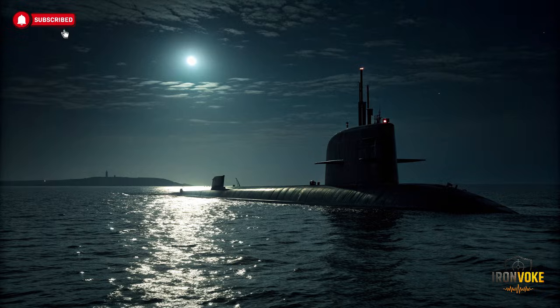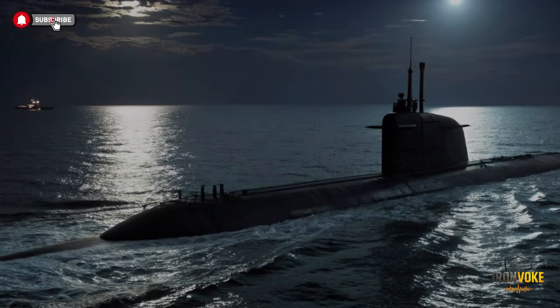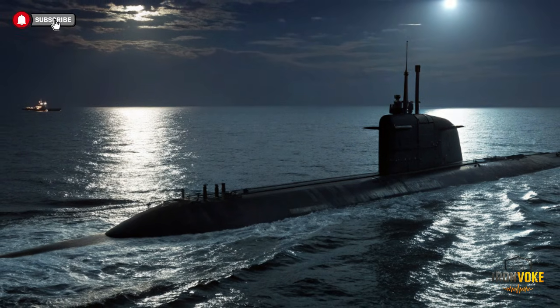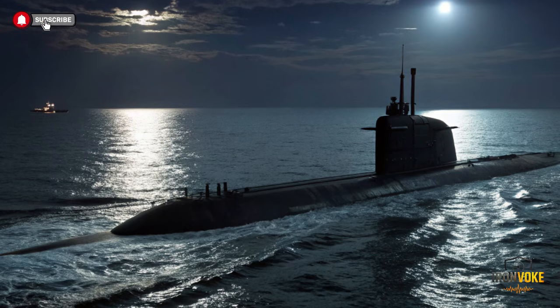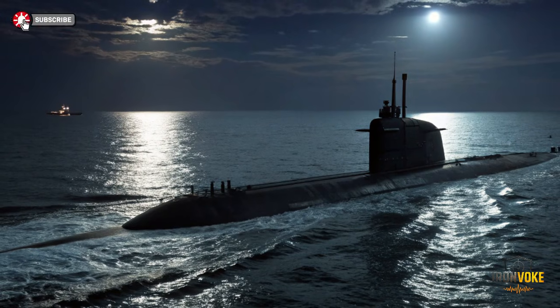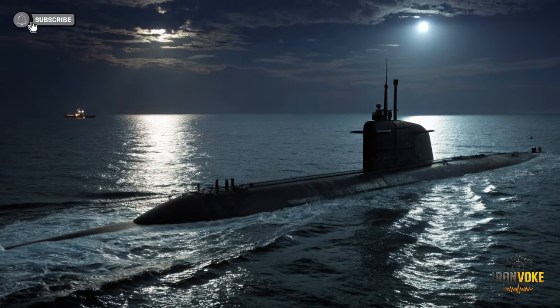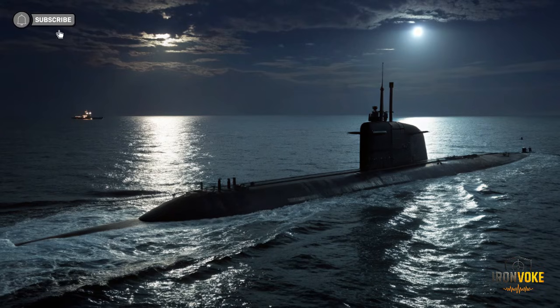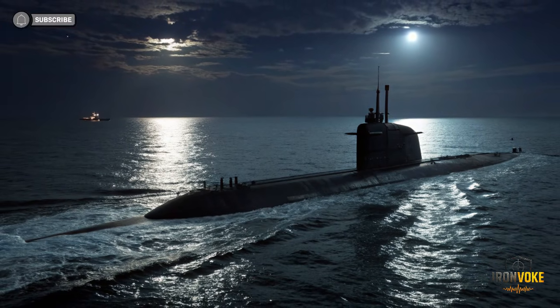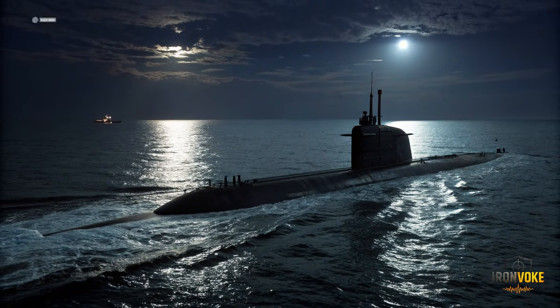The presence of a submarine like INS Drakon influences global naval dynamics. Countries in the region must account for its stealth and strike capabilities, altering their maritime strategies. International navies closely observe its development as it represents a new standard in submarine technology. Israel's ability to field such an advanced vessel sends a clear message about its defense innovation and deterrent capacity. Drakon not only strengthens Israel's military posture, but also impacts global military planning, alliances, and security considerations. Its existence reinforces Israel's position as a technological leader in naval warfare.